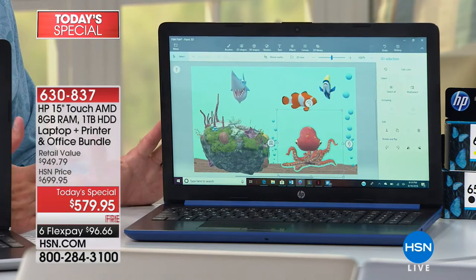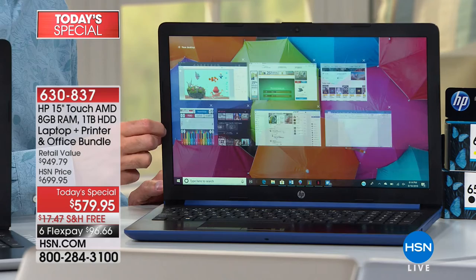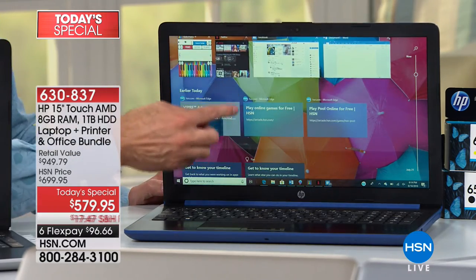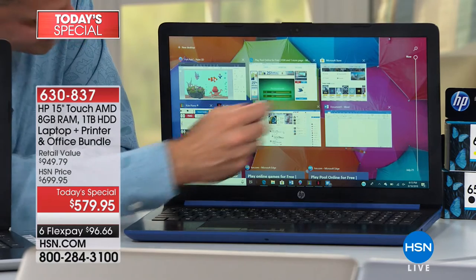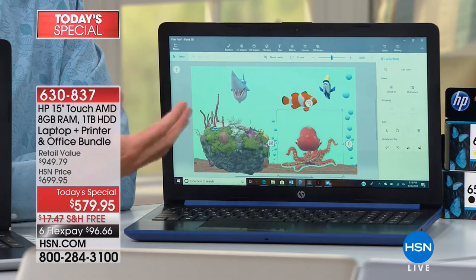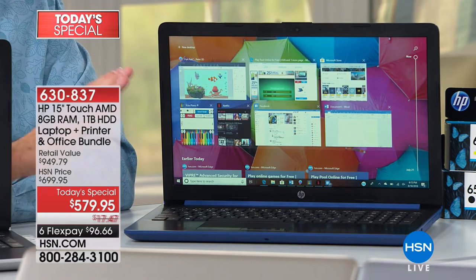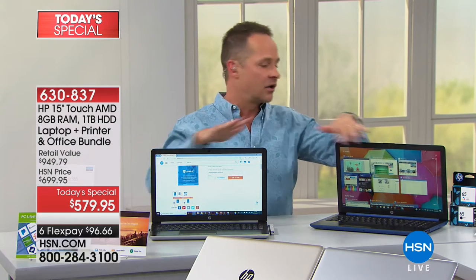Everybody wants touchscreen, but for the most part people don't want to pay what it costs. Today we've made it a little more possible with a touchscreen laptop, which is what everybody's after. Also, the 15-inch screen is the number one selling screen size in America — so that's what so many of us want. Many of us also want the larger hard drive — the full terabyte. You can see how many things I'm running at one time: seven things all at once. That's because we've got eight gigabytes of RAM.